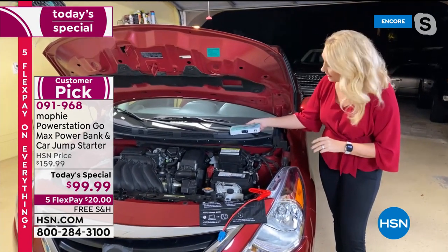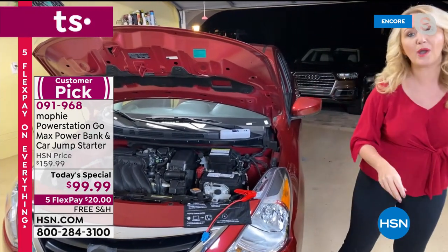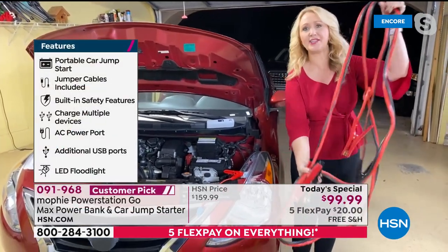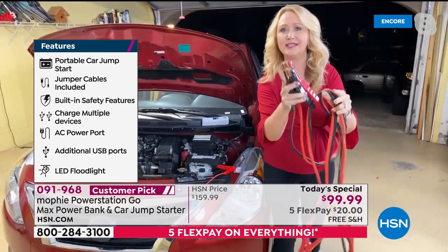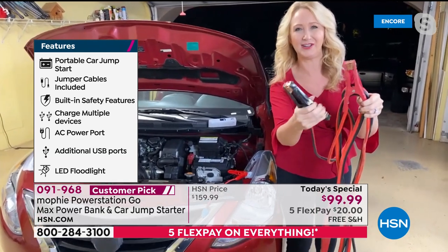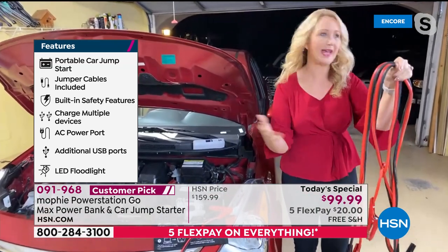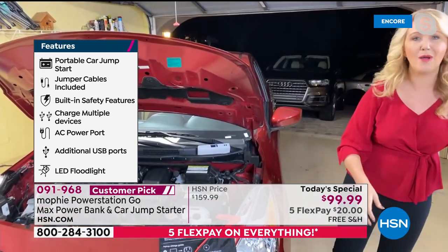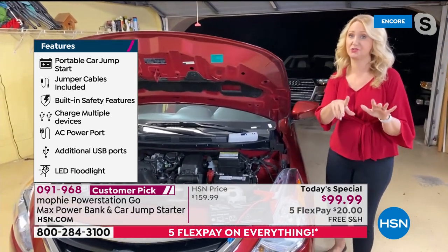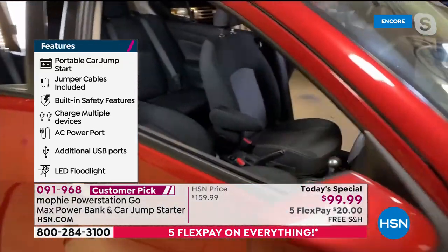Temperatures are going really low all over the country — lots of places in the 30s and 40s. If your battery is dead at the grocery store, you don't want to be stranded. Do you remember those big intimidating jumper cables? People don't even carry them anymore. You had to ask strangers for help, and people are hesitant to be close to others right now. With Mophie and a dead battery, you can take matters into your own hands.